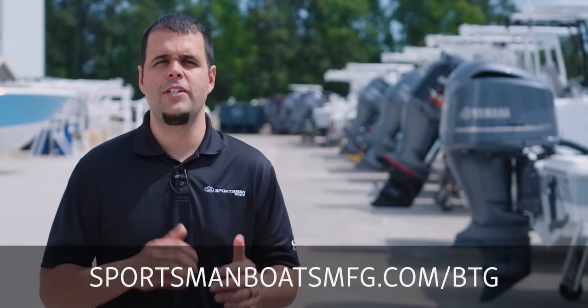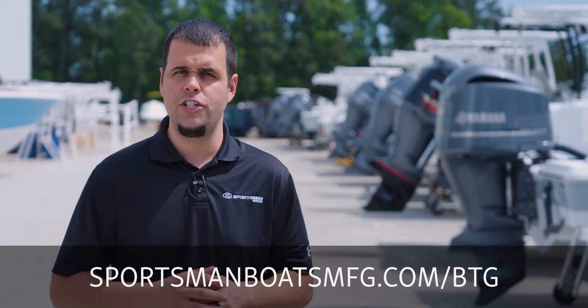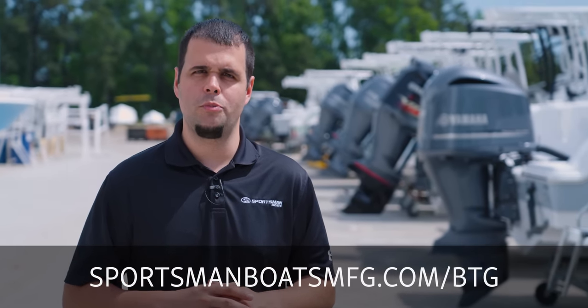To watch the series, visit sportsmanboatsmfg.com/btg or subscribe to our YouTube channel.